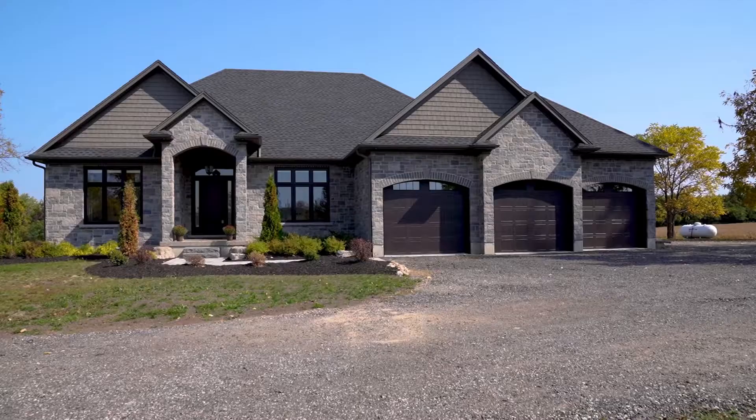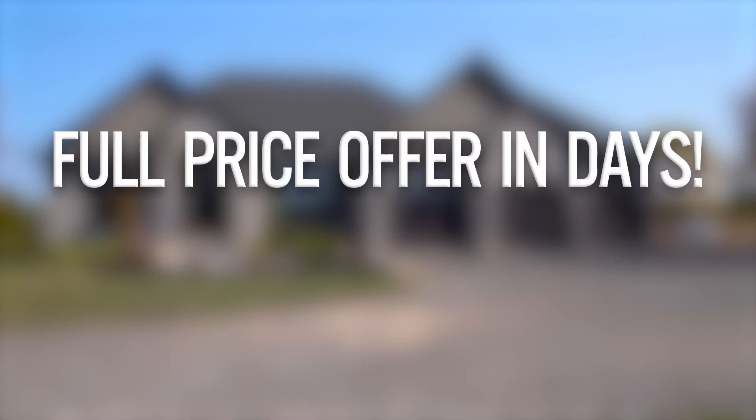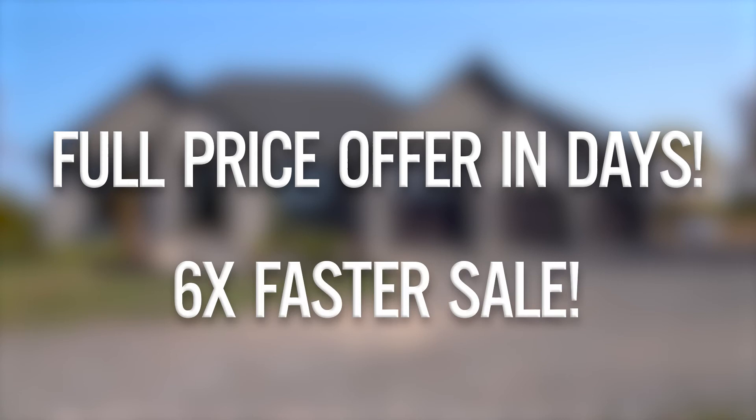Isn't it incredible the difference staging a home can make? It really is an art form, and if you know what you're doing, staging will entice prospective buyers and maximize your selling potential and price. We always bring in a staging consultant when preparing to bring a home to market, and the investment always pays off. The work we put into getting this home ready for sale paid off by attracting a full price offer in the first few days on market — in fact, it sold six times faster than the average home in this price point. If you're considering selling, keep an eye out for my next episode where I'll cover the five critical questions you should be asking your realtor. Don't forget to hit that like and subscribe button, and I'll see you next time.